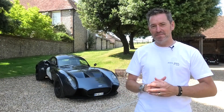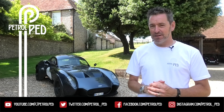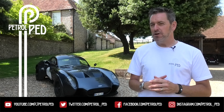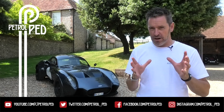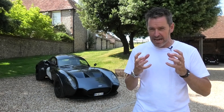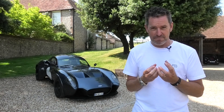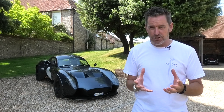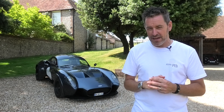Hey guys and welcome to Petrol Pet, and welcome to a very special video. You will probably know by now that I love driver's cars — the cars that engage you in the process of driving, the cars that have that visceral feeling to them. My favourite driver's car I've ever owned is a Caterham, and I have a soft spot for a Caterham, that's for sure.